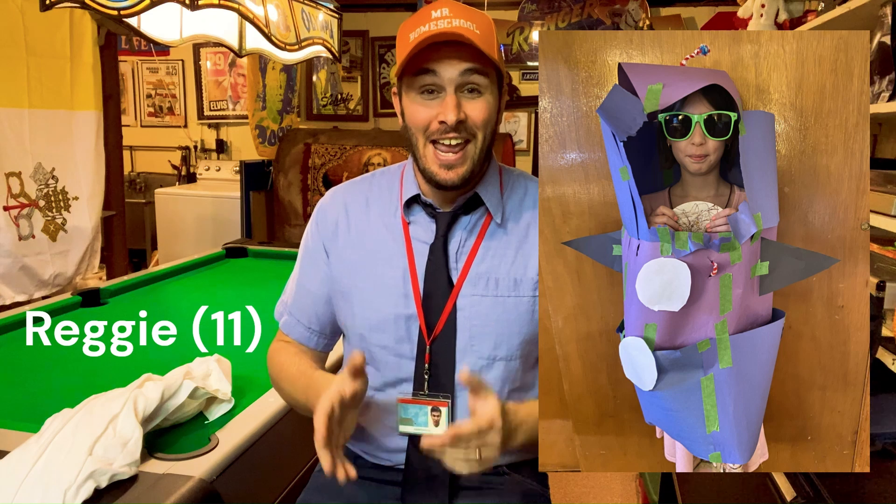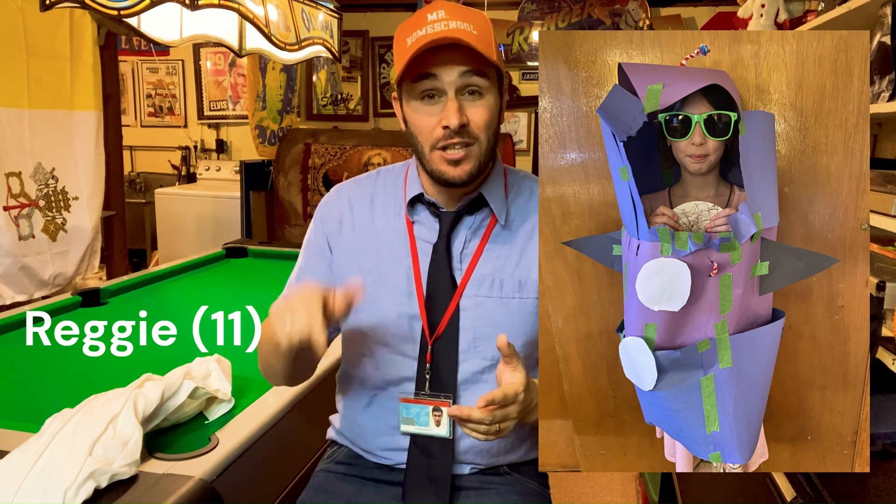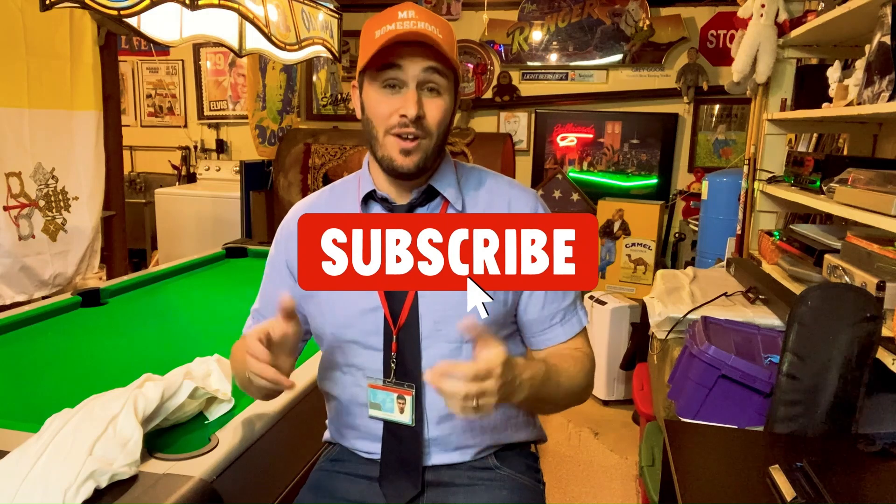It came out so good, and it's just in time for the solar eclipse video. If you enjoyed this video and you want to see more things like this, please like this video and subscribe to my channel. And as always, thank you and God bless you.